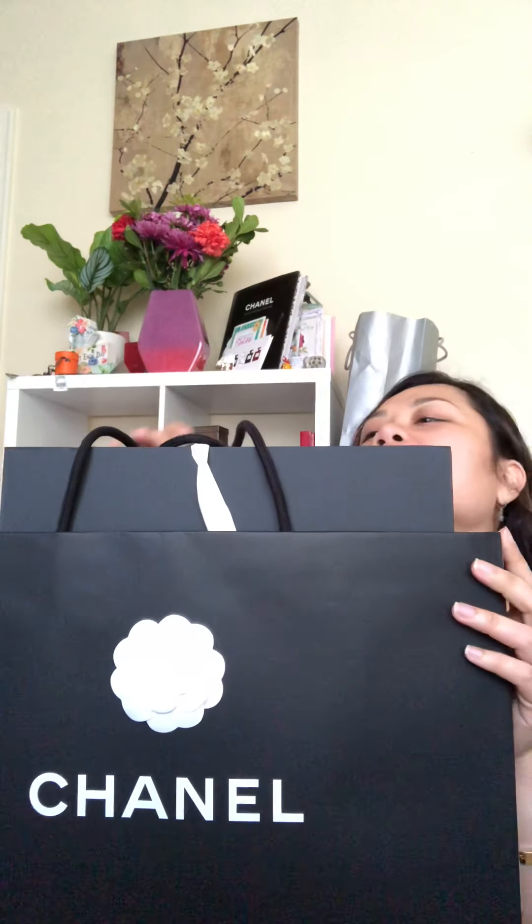Hi guys, today I'm trying to unbox my new flap from the free collection 2019 from Chanel. I'm so exciting, you guys. This is the whole package that I got from Chanel — the box is pretty big. It's gorgeous. This bag caught my eye right away when I saw it at the store, and I decided I'm gonna get it. So let's do it — let me open this for you guys to see what's inside.